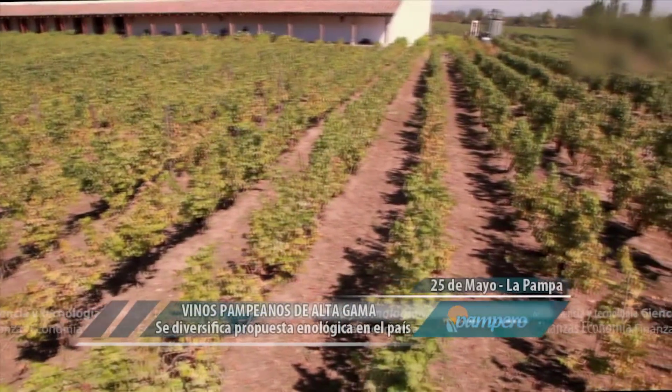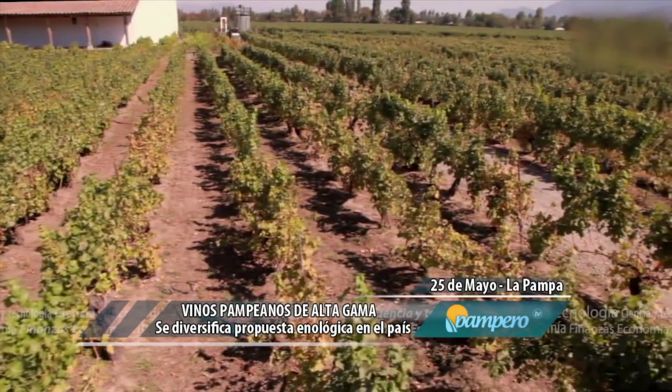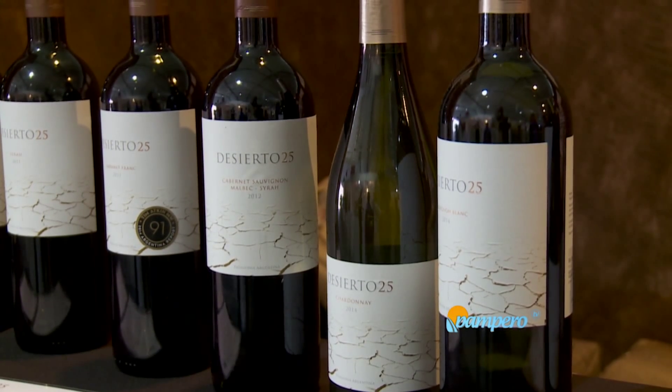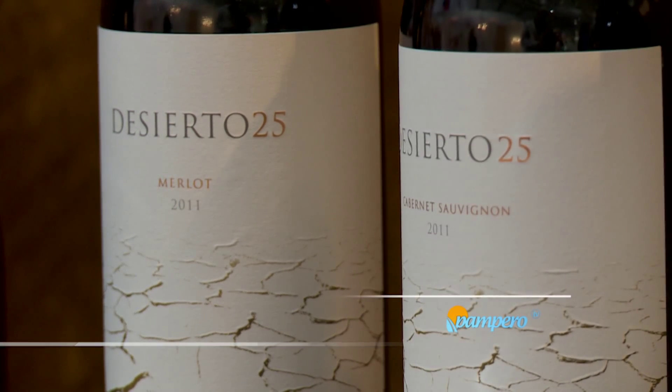Las características de estos vinos se basan en la línea Ciertos 25: son vinos de media guarda que pasan entre 8 y 9 meses en barrica. Dentro de la línea Ciertos Pampa, los vinos tienen un potencial de guarda entre 18 y 20 meses en barrica, y la línea de espumante es un año sobre lías. Andamos en un 60% de mercado local y un 40% en exportación.